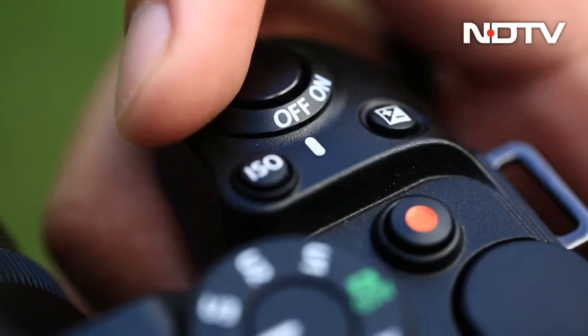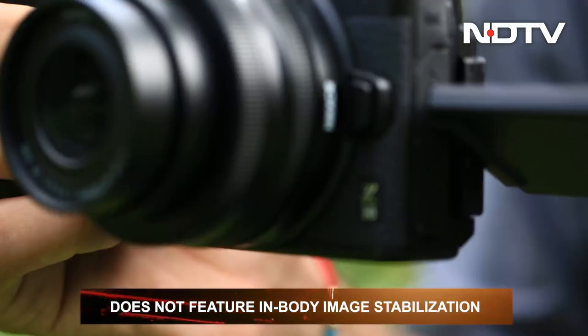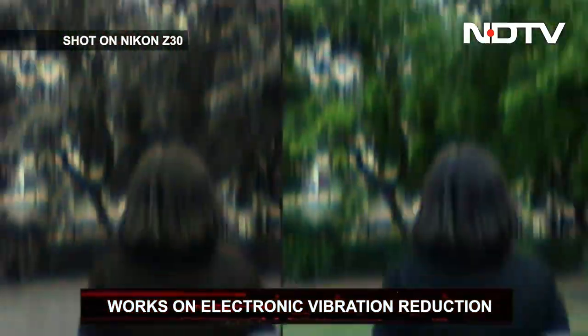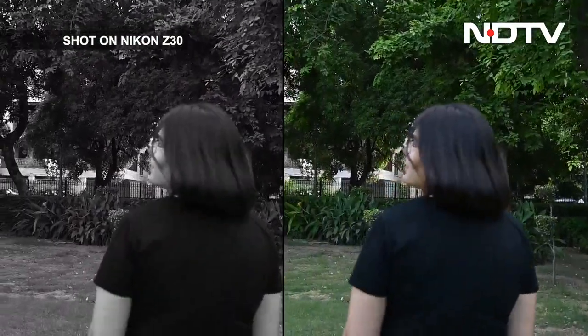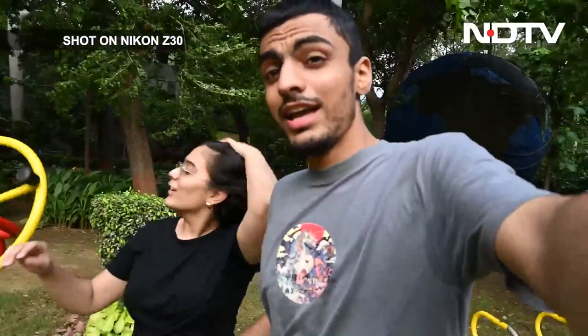Unlike other DX format Z series cameras, the Z30 does not have in-body image stabilization or IBIS. It however features electronic vibration reduction, which works by discarding pixels via a 1.3x crop to maintain stability. The EVR helps keep static shots steady, but if there is any movement in the video — like pans, stills or walking — the electronic VR fails to stand its ground. It does smooth the movement slightly but adds a jump to the visual. It is advised to use a tripod or a gimbal to get those steady videos.